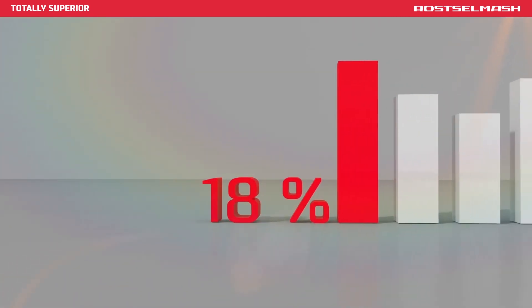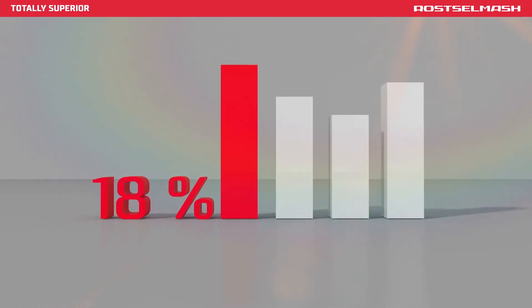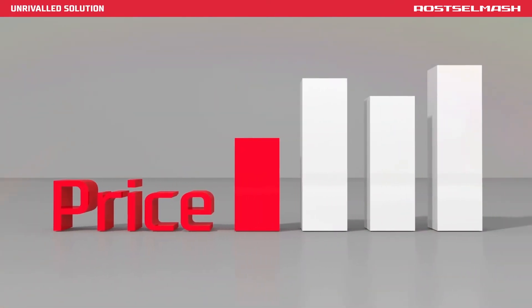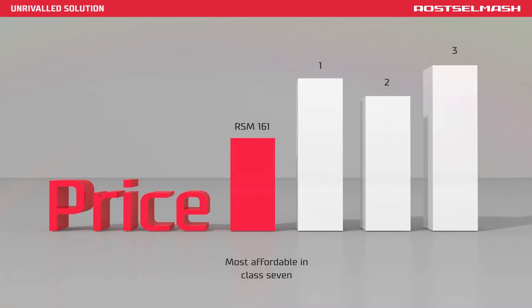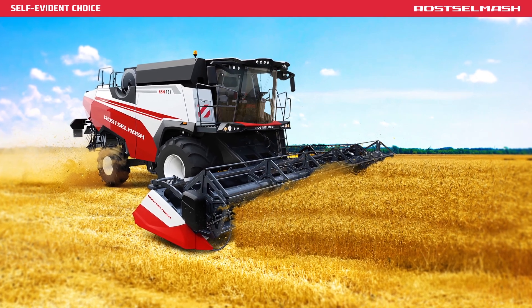18% more efficient versus global competition. Most affordable in Class VII. A new leader among high-performance machines.